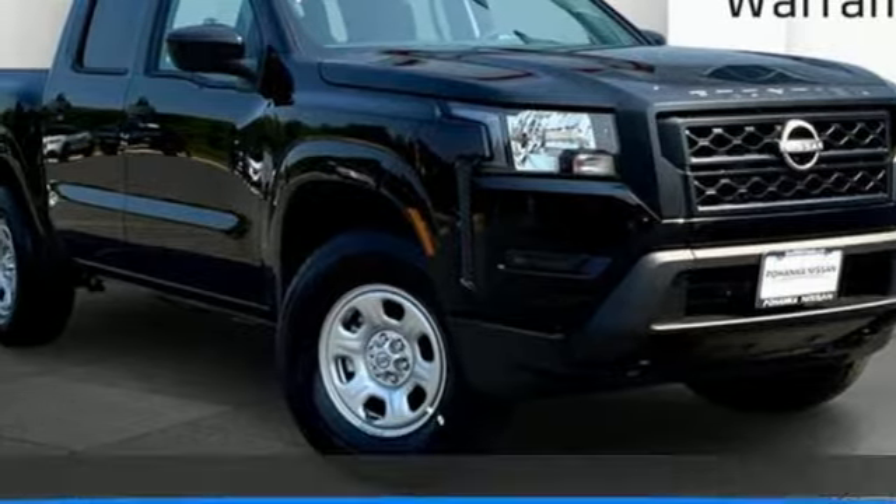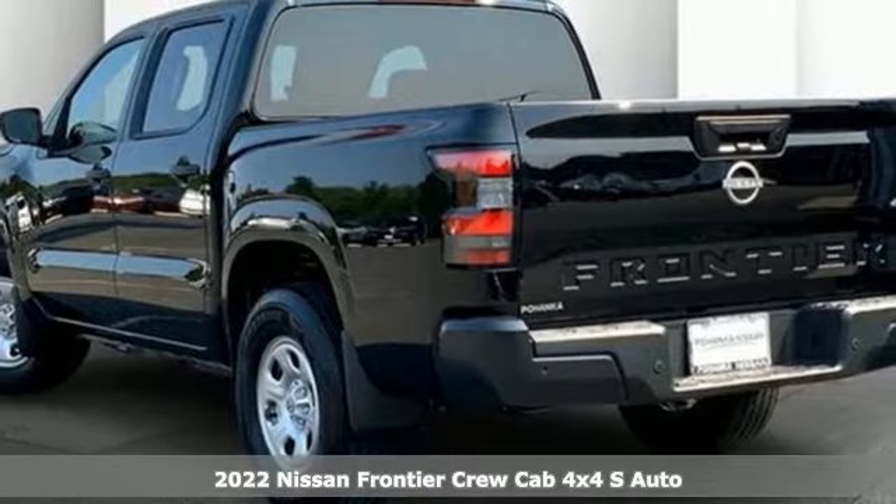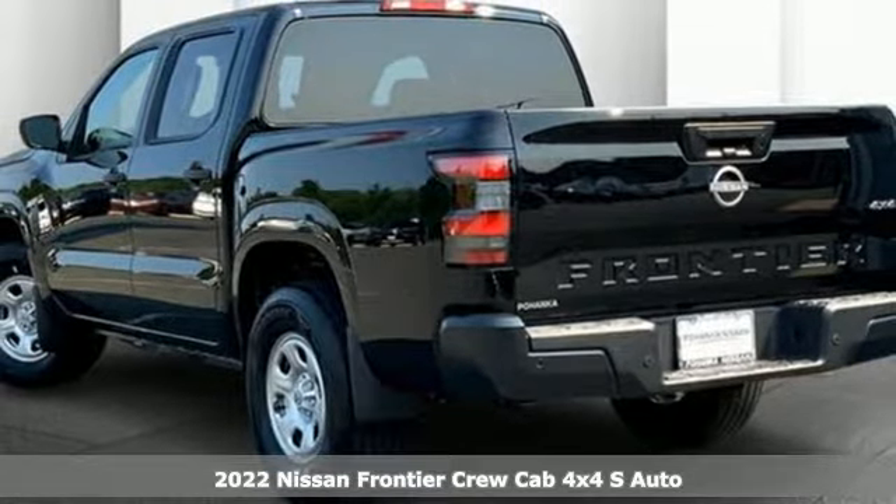It's a new 2022 Nissan Frontier. A mid-sized truck with a full-size work ethic. It goes until you say when.